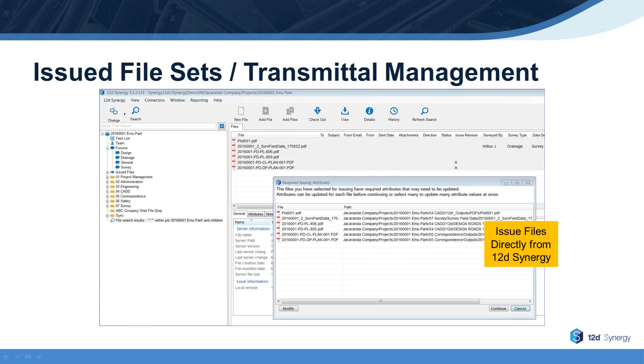Now let's take a look at how 12D Synergy improves the visibility and distribution of files. 12D Synergy ensures visibility and rapid access to files across projects, teams, and offices by managing issue file sets and transmittals, as well as by providing the capability to securely share very large file sets through publishing and web file drops.